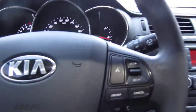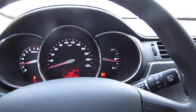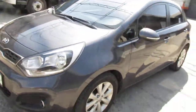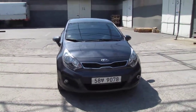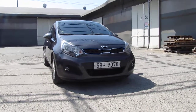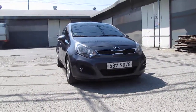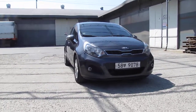The engine sound is good because this is the GDI engine, and you can drive very fast. This is from 2013. The price is from Kia Motors — it's very clean. If you want to buy this vehicle, please contact me. Thank you, see you next time.